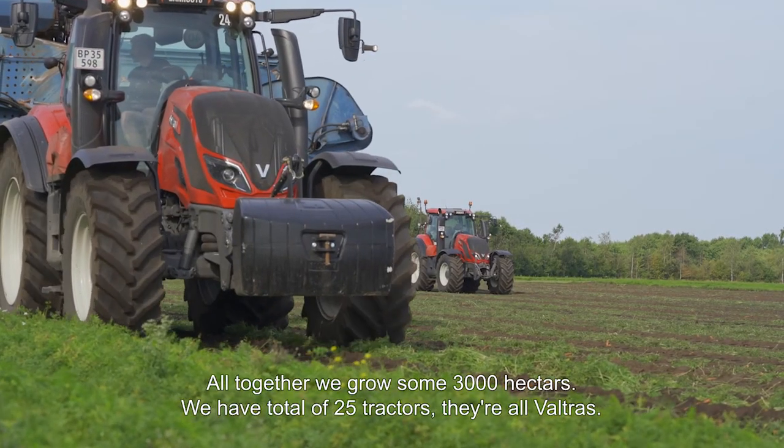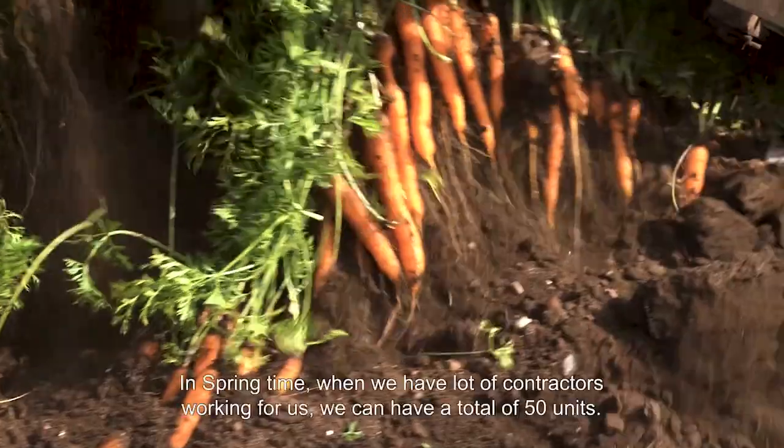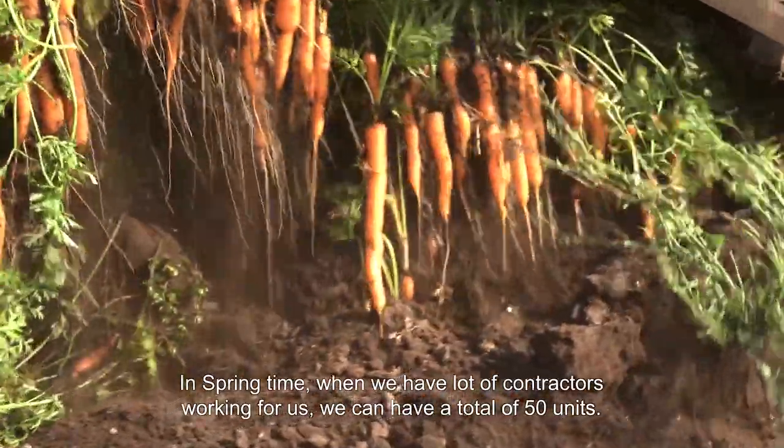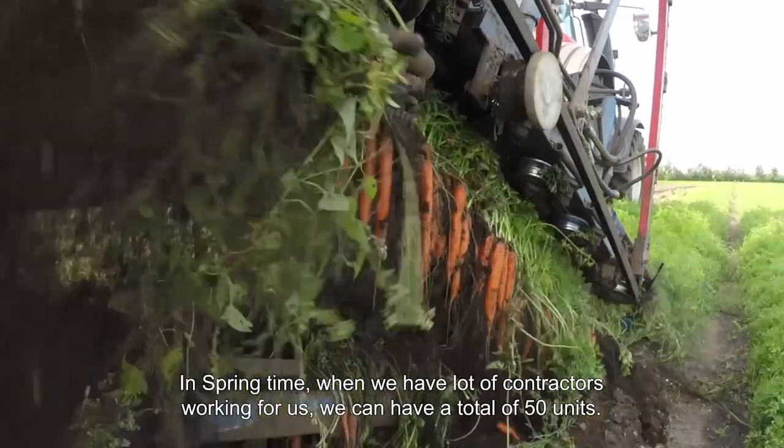We have altogether 25 tractors, and all our tractors are Valtra tractors. In springtime when we have a lot of contractors working for us, we can have up to 50 units with trucks and contractors working for us.